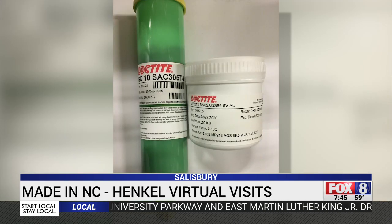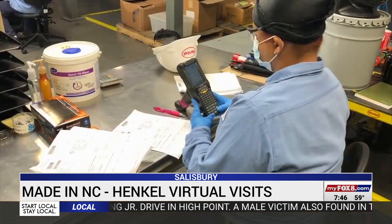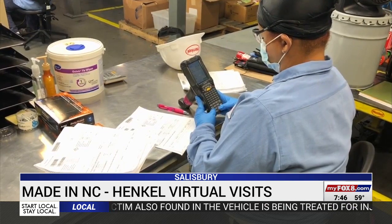Hankel makes a variety of adhesives at its plant in Salisbury. They also have locations in Lincolnton and Archdale. In the past, they've hosted students in person, but this was a first.